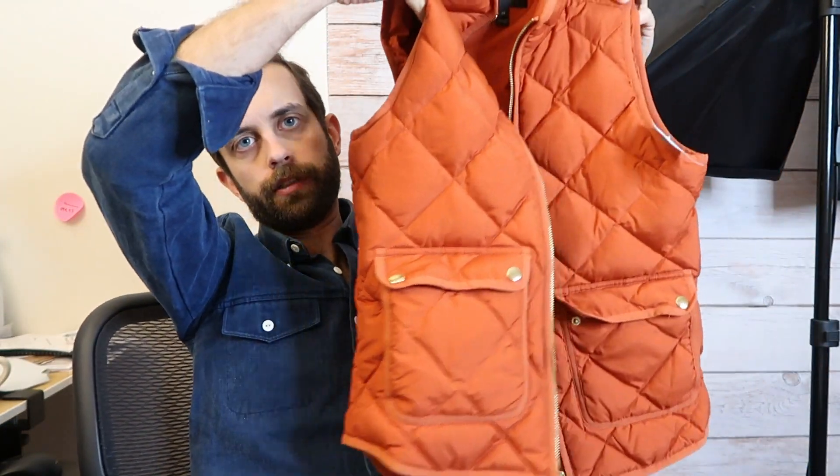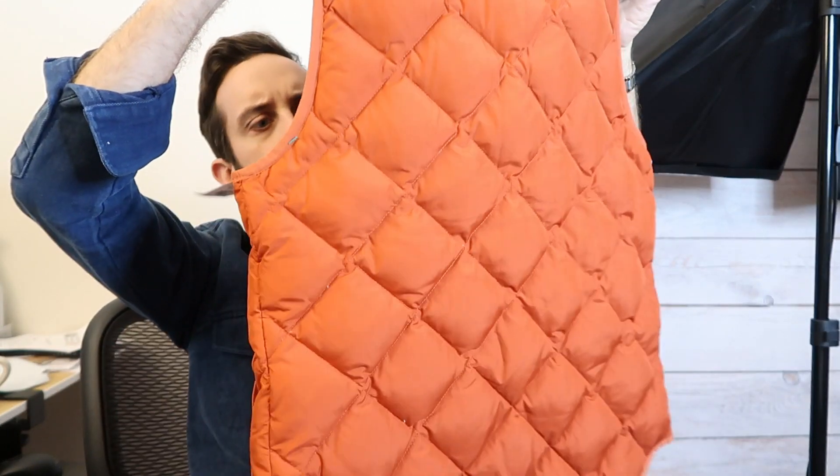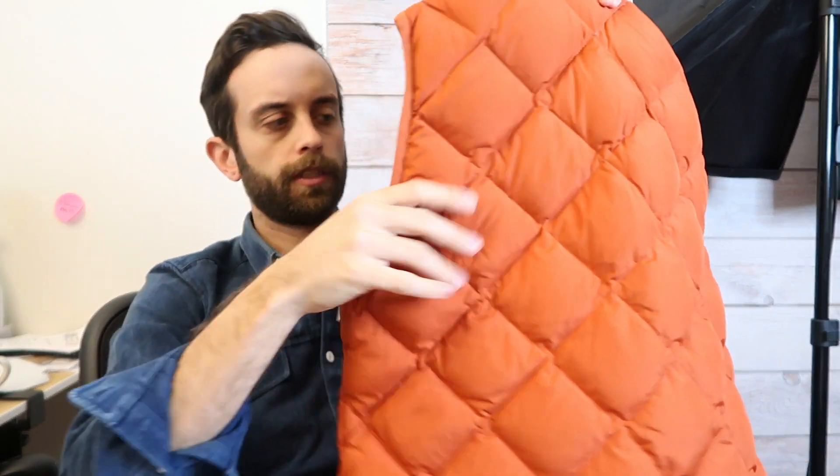This is J.Crew. J.Crew 70% down men's quilted puffer vest. Puffer because it's puffy, and quilted means these cross-hatches — the diamonds. That's quilted. Men's extra small. Got it for $8.